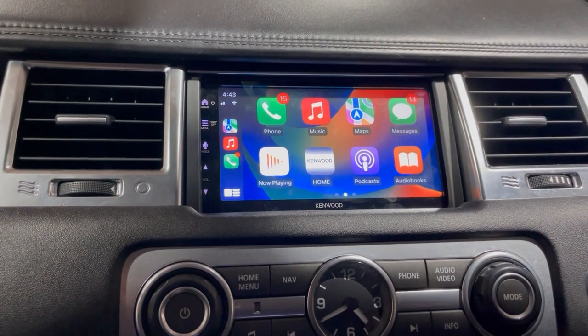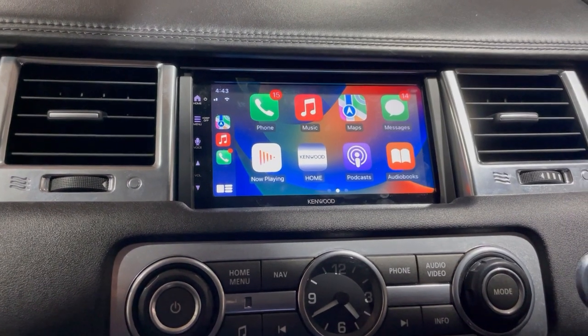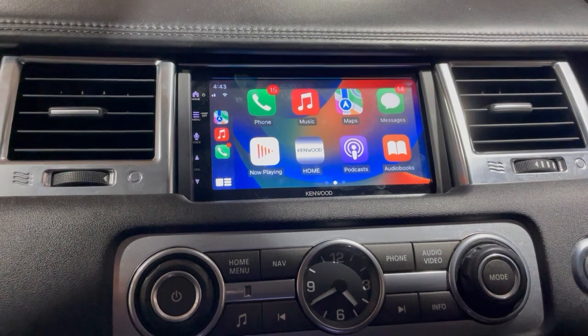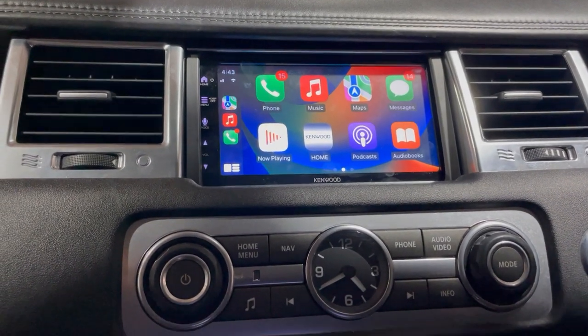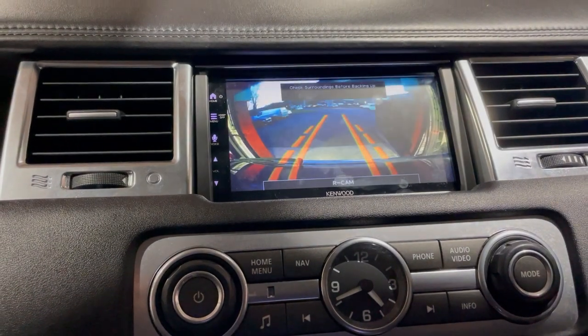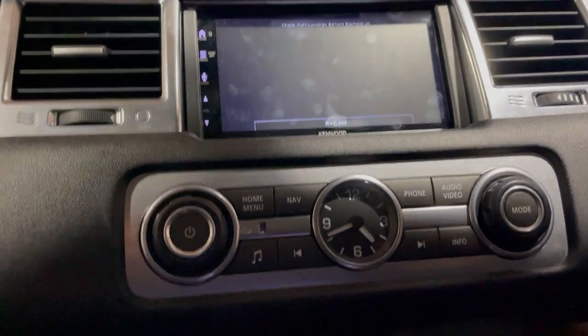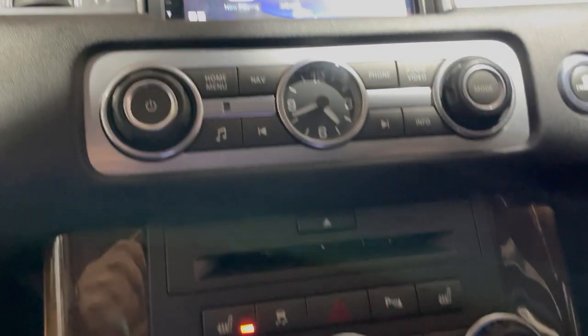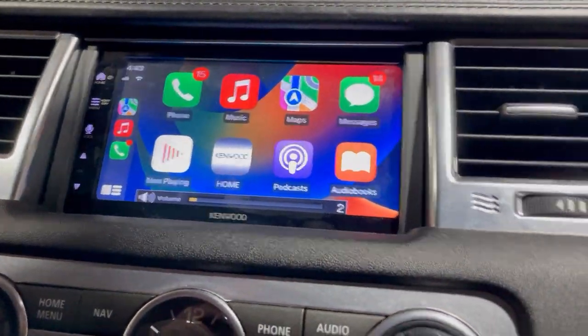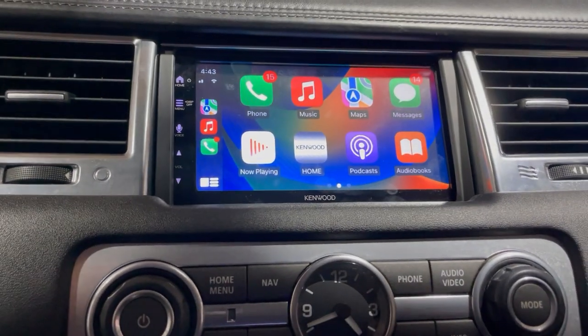So we sourced a Kenwood 7 series short chassis radio which fits in the dash. We managed to keep the original camera working, and got the clock and GPS and all that sort of stuff working. We've now given it Apple CarPlay and it looks pretty much original, so we're very, very impressed.